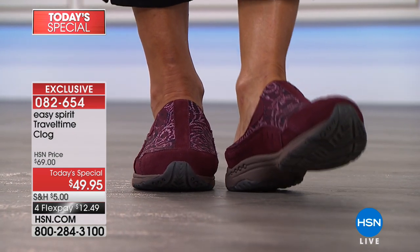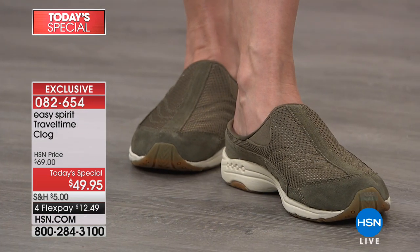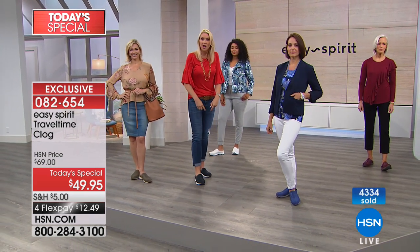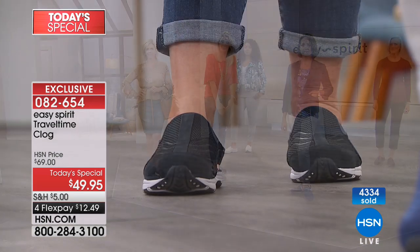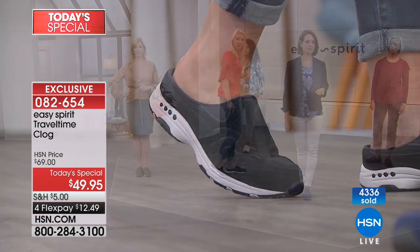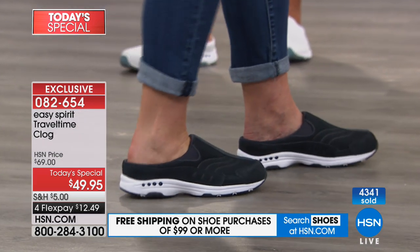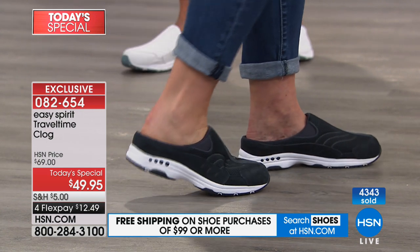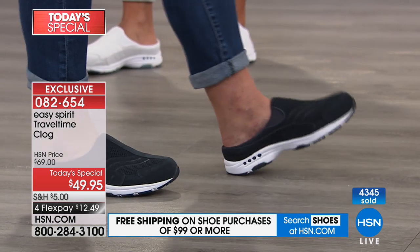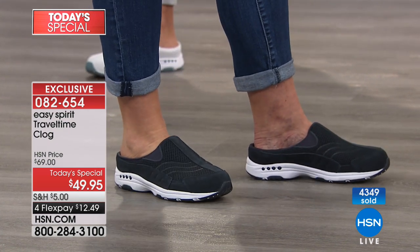A lot of questions last hour about the heel — some gals worry they might slip out. The shoe comes up fairly high on the top of your foot, which provides stability along with the deep heel cup. When walking, your foot lifts just a tiny bit but goes right back into place because of that heel cup. There's just that little bit of movement which adds to breathability, but you're not going to walk out of the shoe.